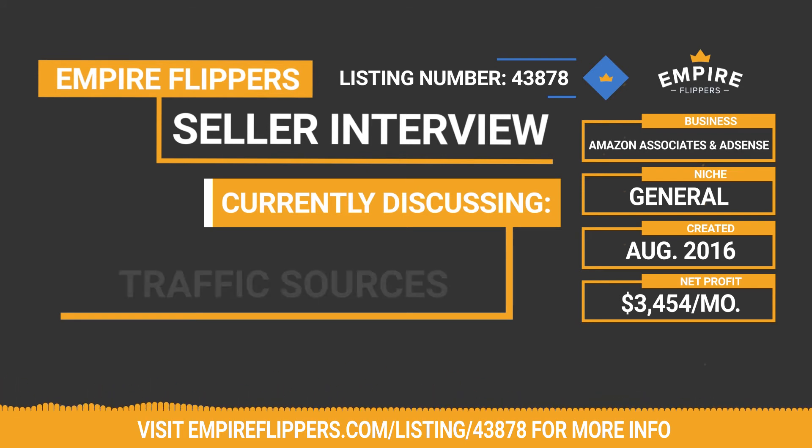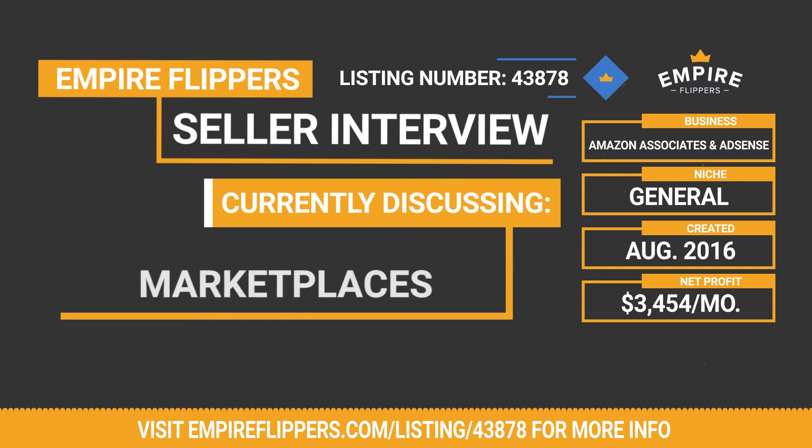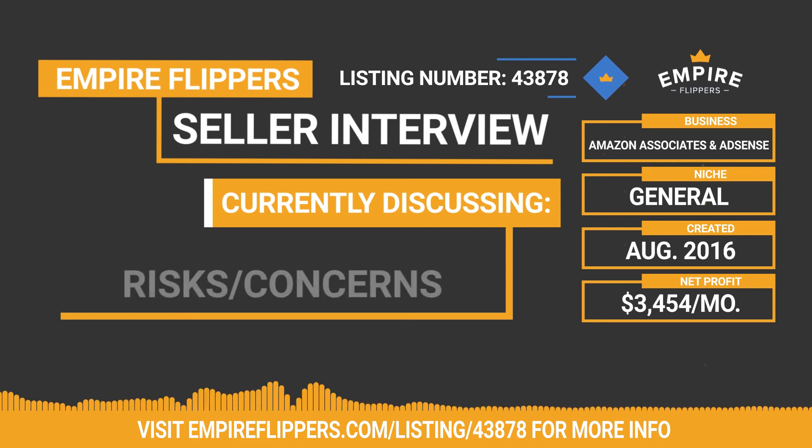You said traffic comes organically from Google — you haven't tried any outside advertising at all? Nope, nothing — and you've still grown the business to where it is. So there's probably a really good opportunity to grow it even more if someone took advantage of email marketing, social media marketing, or other channels. How many different countries are you available in? I was US-focused for most of the year, but in the last three to four months I added UK and Canada links. There are a lot more countries that could be added. The writer is willing to continue working for a new owner — I already talked to him and he said absolutely.